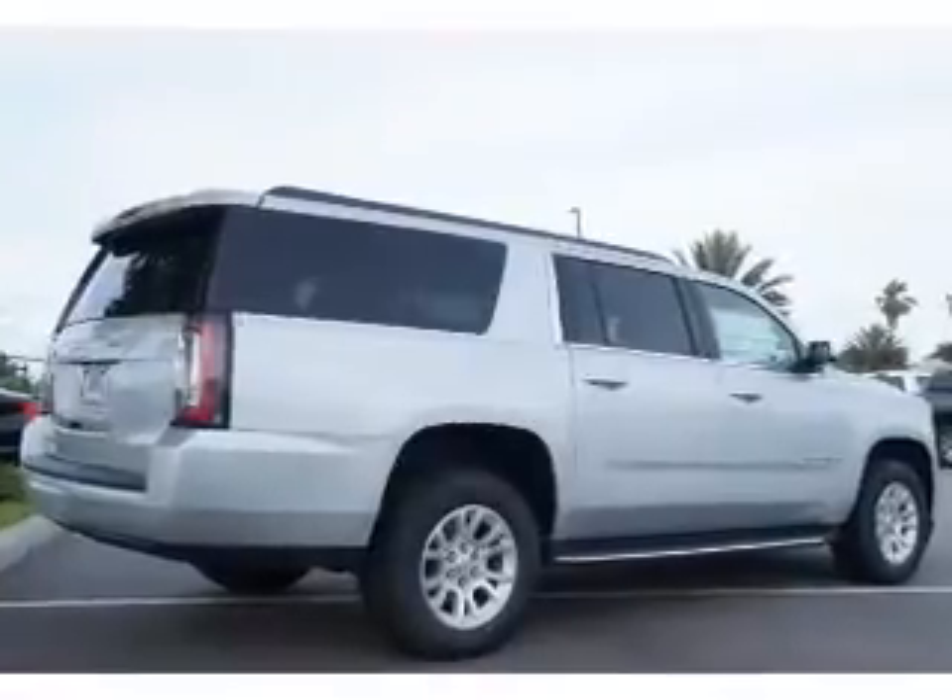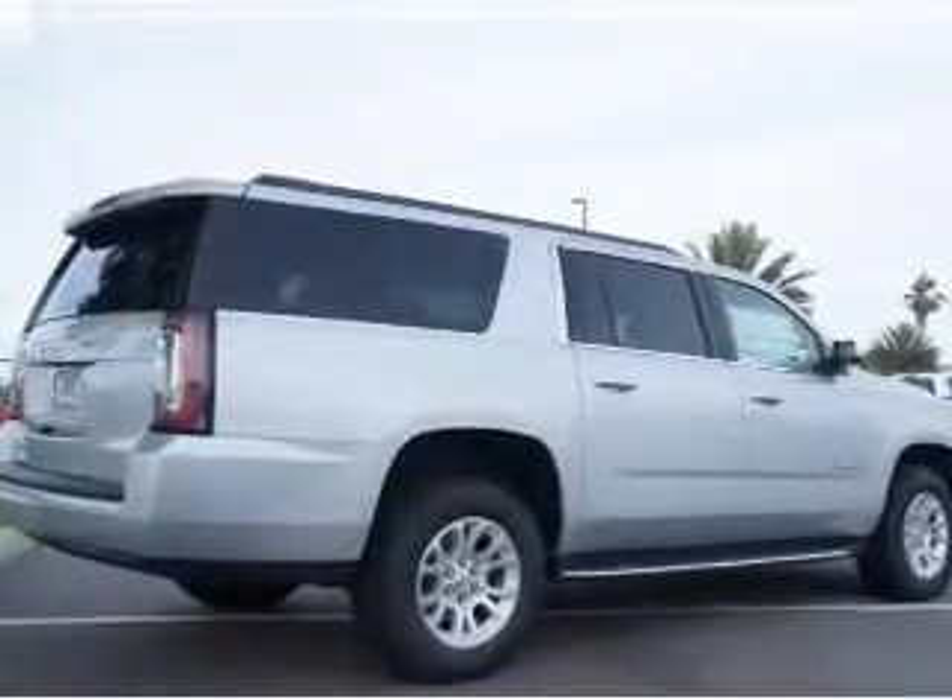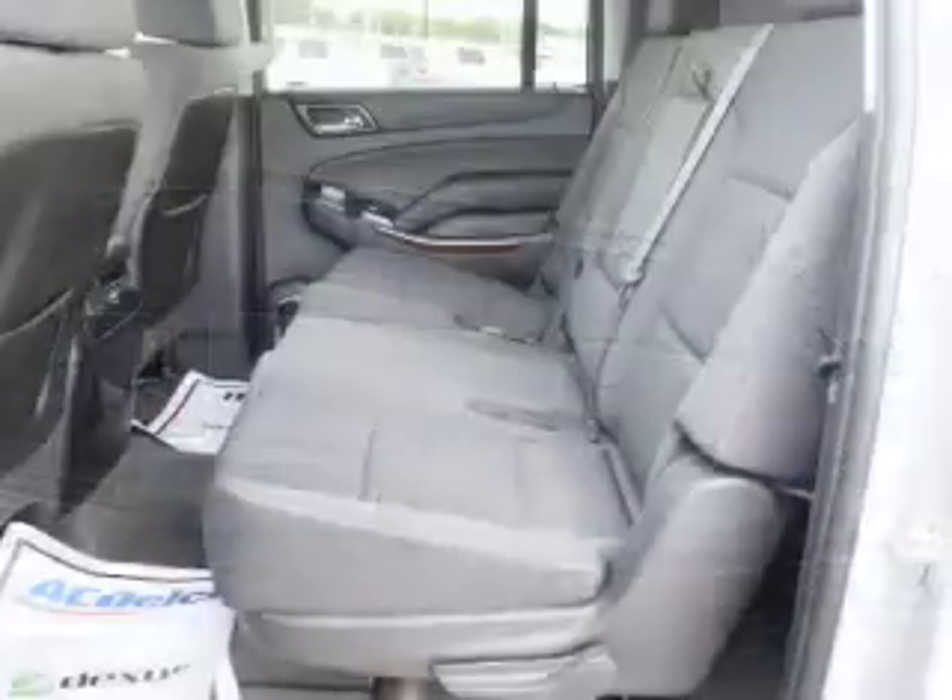Get advanced listening benefits from the premium sound system. You will appreciate the safety feature of anti-lock brakes.